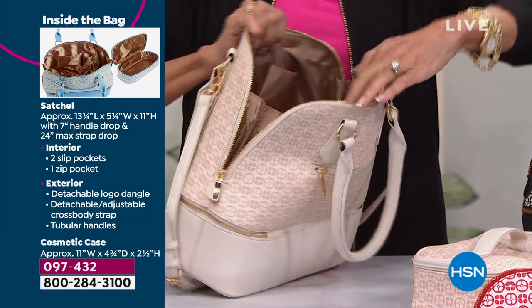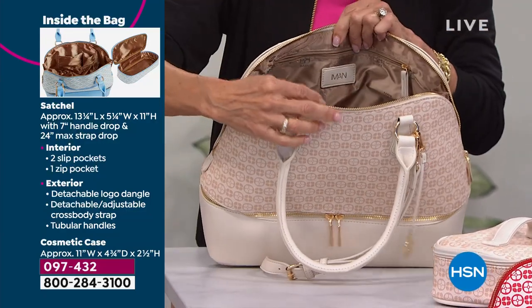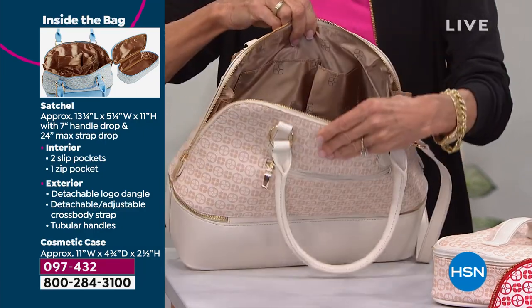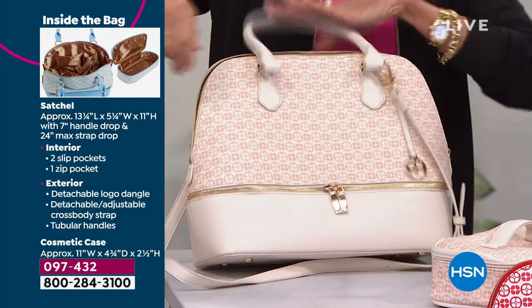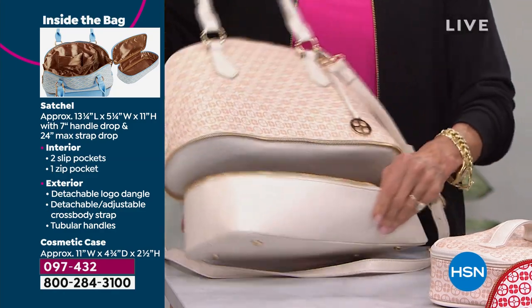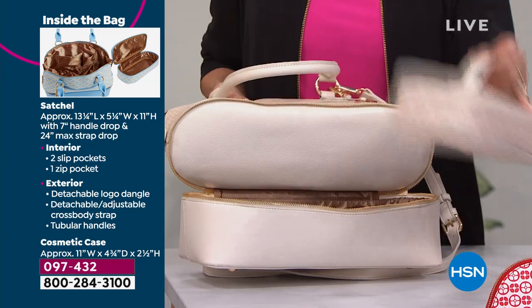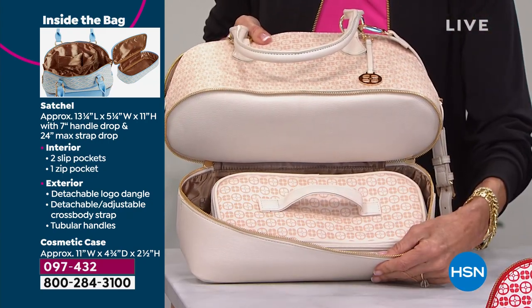Stunning gorgeous lining with pockets on both sides. Iman's logo with that light lining so you can see everything. Look at how rich, how sophisticated. And then when you come around to the front, this all opens up to an entire, really sizable compartment. You can actually put that entire cosmetic bag right inside.